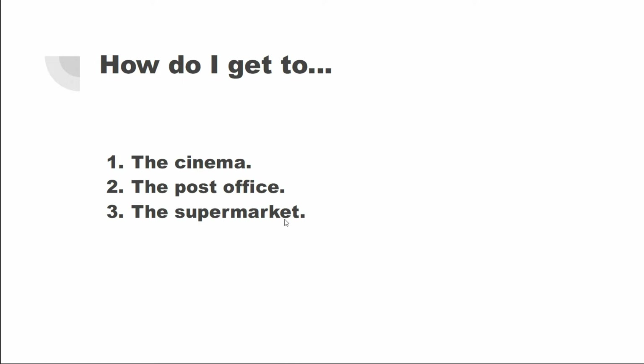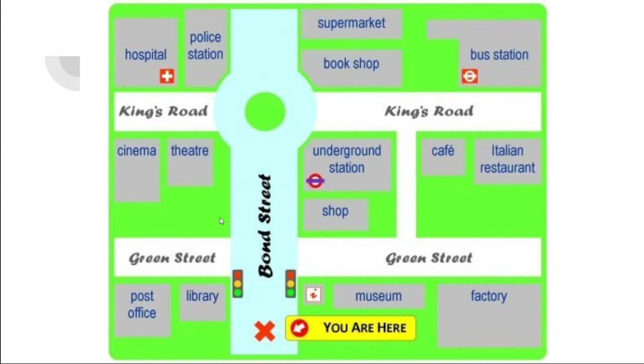Next, the supermarket. We go along Bond Street and go straight through the roundabout. The supermarket is on our right. Great job.